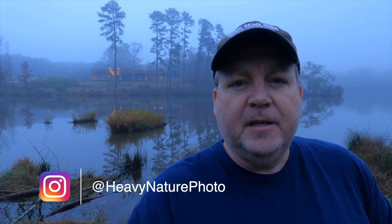Welcome to Heavy Nature. Today I knew it was going to be a foggy morning for this area, northeast Georgia. I am at Fort Yargo State Park, which is in Winder, Georgia. We've had a rainy couple of days and I did my best to get up in time to come out to this park. It's about 20 minutes from my house, so it's really not that far.